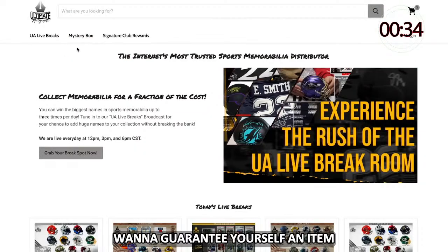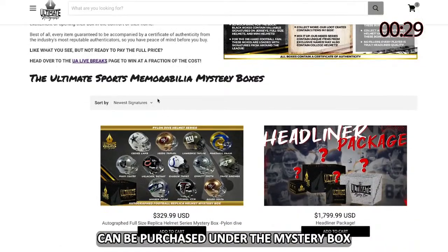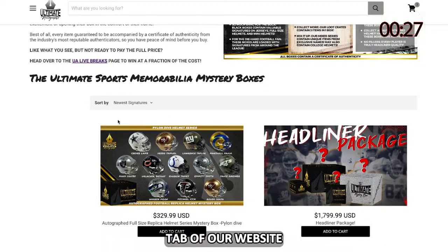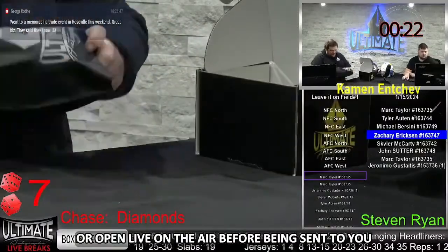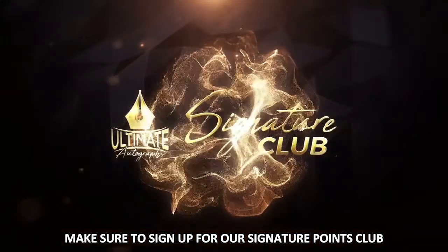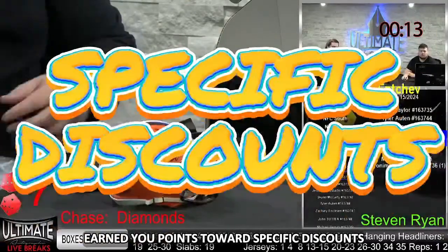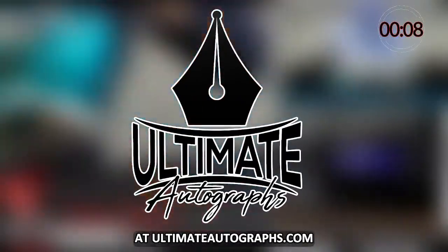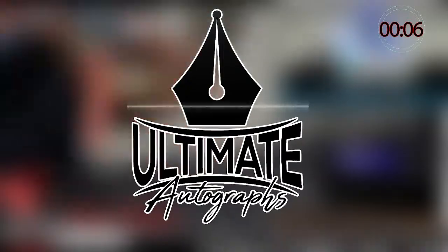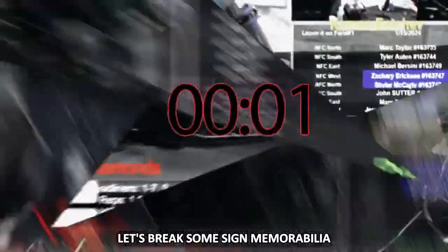Want to guarantee yourself an item as opposed to testing your luck? Some of the series on the live break page can be purchased under the mystery box tab of our website. Those boxes could either be shipped directly to your door or opened live on the air before being sent to you. While you're there, make sure to sign up for our Signature Points Club — this exclusive club earns you points toward specific discounts, signed items, or exclusive events each and every time you buy at ultimateautographs.com. Let's break some signed memorabilia.